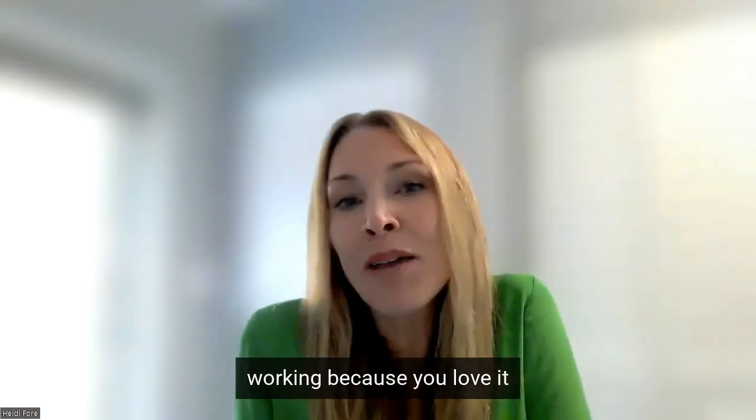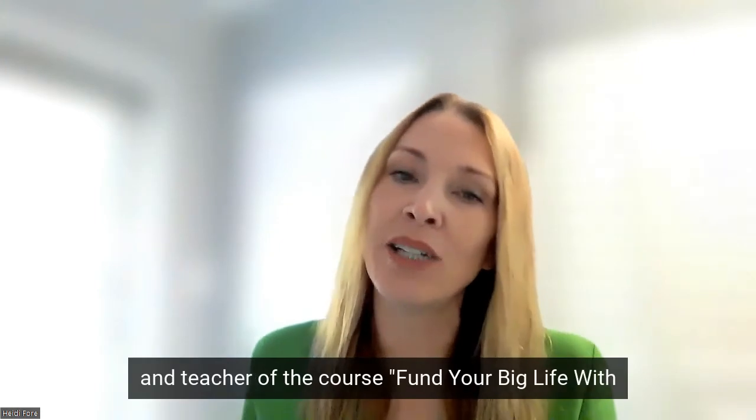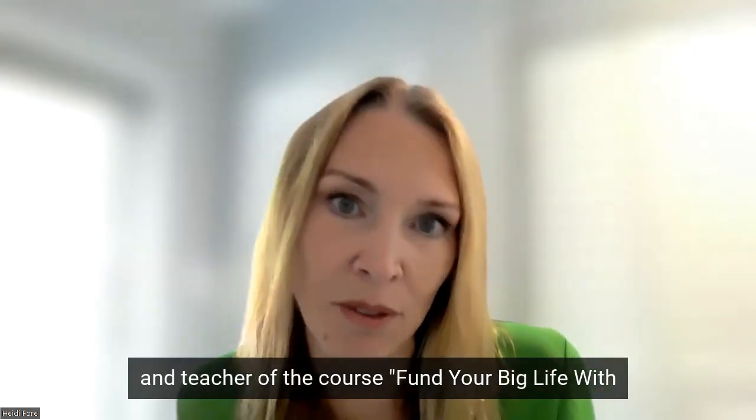Financially independent — working because you love it, not because you have to. I'm Heidi Forr, a MAPS coach and teacher of the course Fund Your Big Life with Rental Properties, wishing you the best of luck on your journey towards financial freedom.